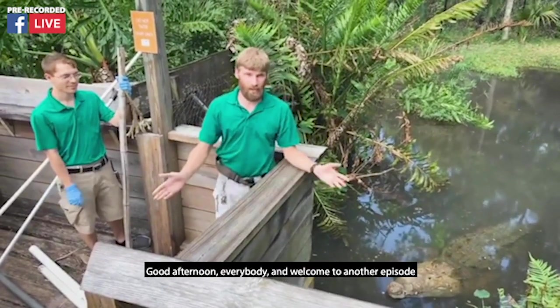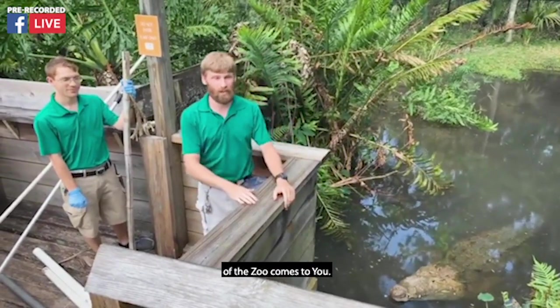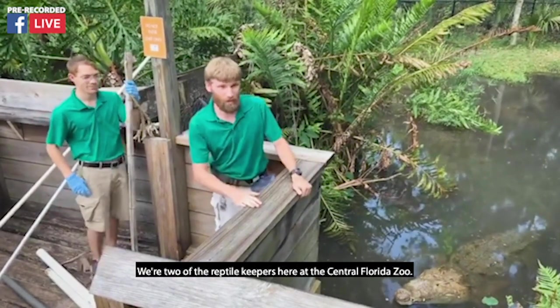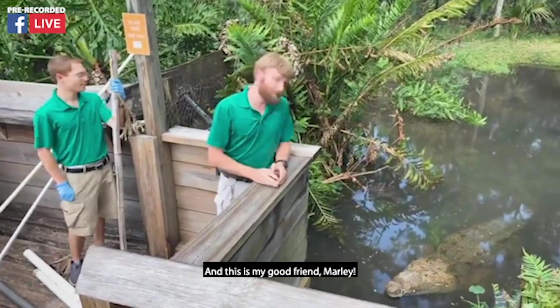Good afternoon, everybody, and welcome to another episode of The Zoo Comes to You. My name is Buck, this is Cory, we're two of the reptile keepers here at the Central Florida Zoo, and this is my good friend, Marley.